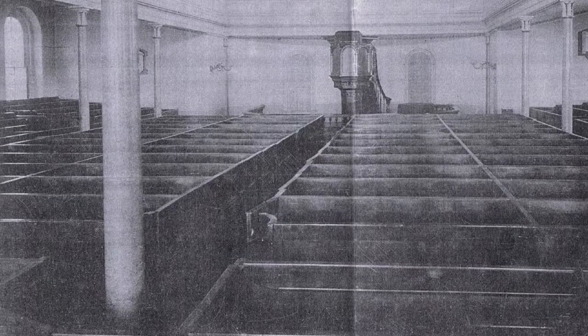The organ comes later, as in fact it did in the case of Bishop Street. You've got to imagine a big blank wall against which there was a single pulpit. It would have been austere and rather plain and would have spoken very eloquently of the ministry of the word.